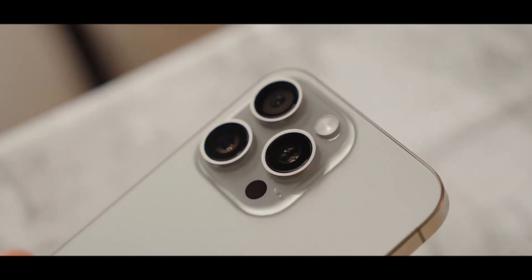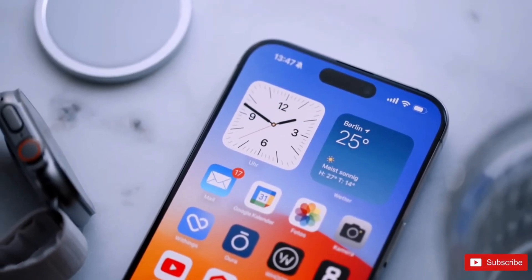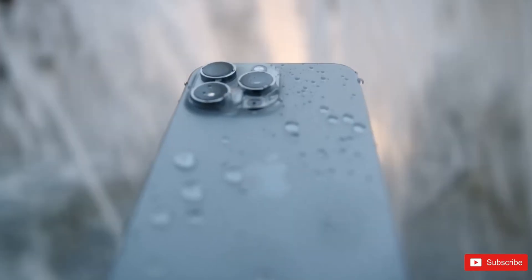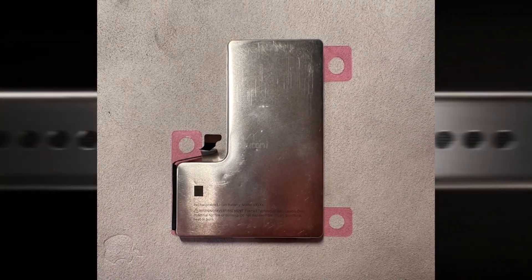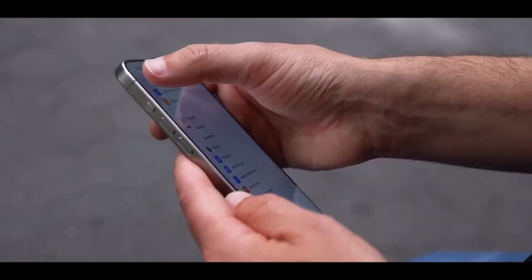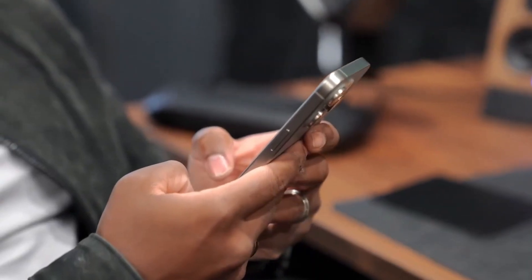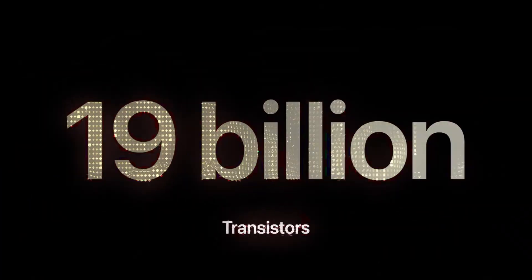Previously, there were speculations about Apple exploring the integration of vapor cooling in iPhones. According to a rumor, it appears that the company is now prioritizing the development of a thermal system specifically for the iPhone 16 series to combat overheating problems. Additionally, there are considerations to incorporate a metal shell around the battery for added support. While the use of graphene films for heat dissipation is not uncommon among smartphone brands, with Google adopting this approach in its latest Pixel 8 and 8 Pro models, the metal shells surrounding the battery on the iPhone 16 might be a more effective solution.